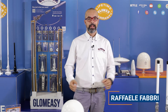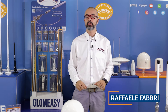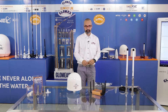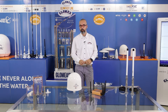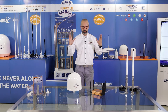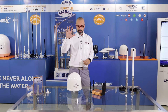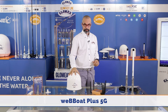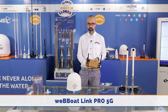Hello to everyone. I am very proud to present the new Glomix 5G range. We made a great effort to come here today with this new 5G range, and you can see that we have Webboot Plus 5G and Webboot Link Pro 5G.